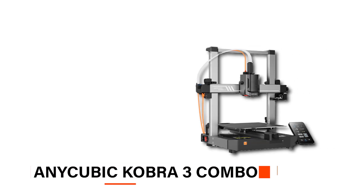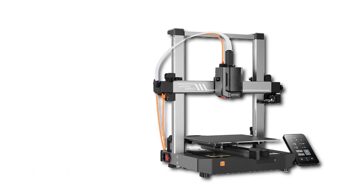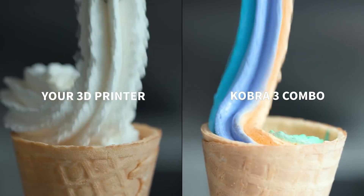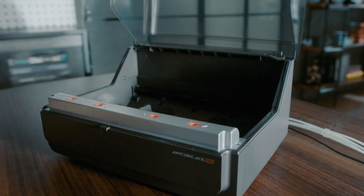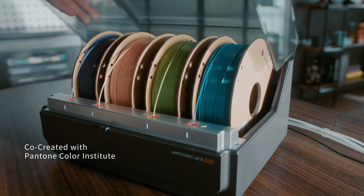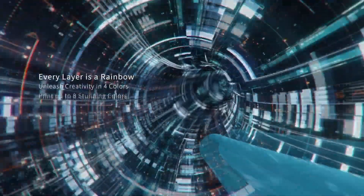Next, we've got the Anycubic Cobra 3 Combo, a fantastic 3D printer if you're just starting out. What really makes it special is that it lets you print in multiple colors, which is pretty rare in beginner-friendly models and really opens up a lot of creative options. Right now it can handle up to 4 colors in one project, and soon Anycubic will release an update to support up to 8 colors. So if you want to make your design stand out with more personality, this feature is perfect.